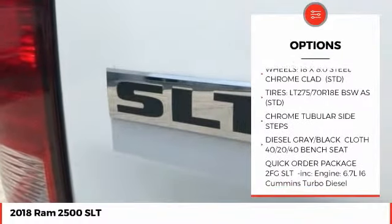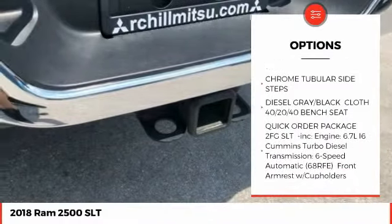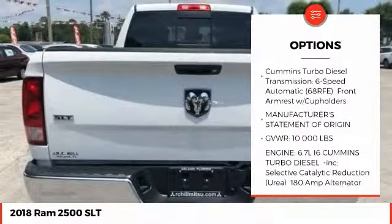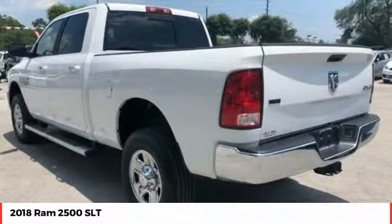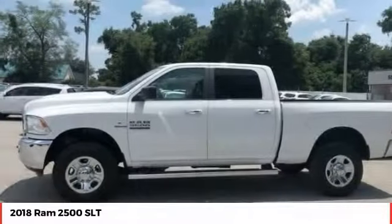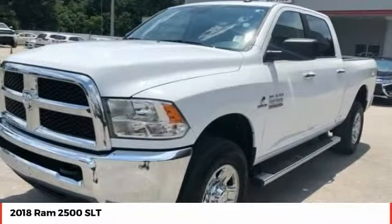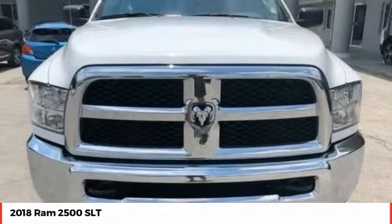Here are some of this vehicle's great options: backup camera, anti-lock braking system, keyless entry, traction control, stability control, tow hitch, Bluetooth, driver airbag, power steering, and adjustable steering wheel. Take this vehicle for a spin and see why so many shoppers are now proud owners.